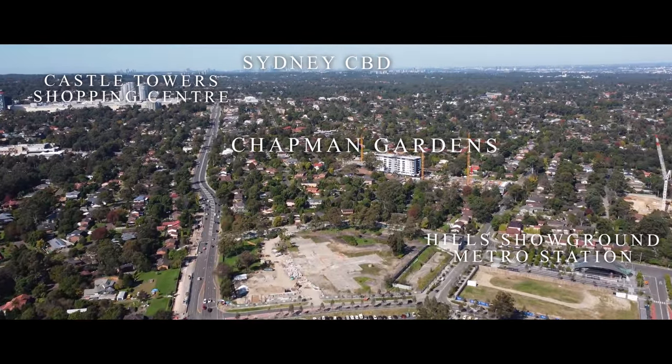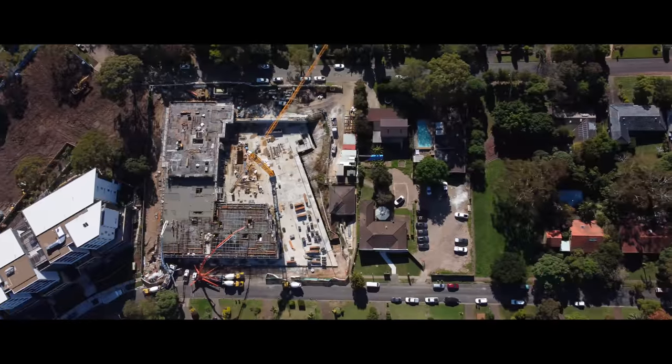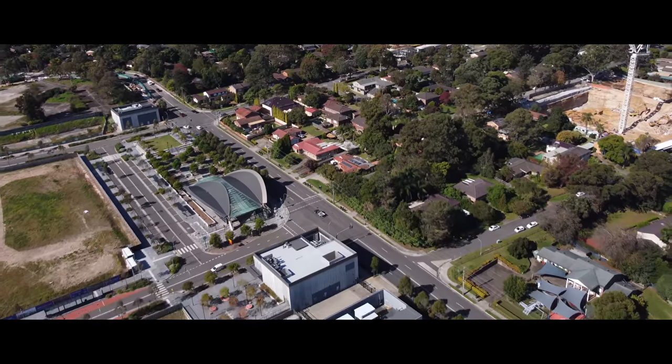Welcome to our latest development here in Castle Hill, called the Chapman Collection. The Chapman Collection consists of 258 apartments, spread over three buildings, located near the showground metro.